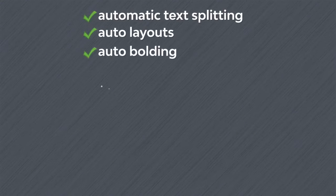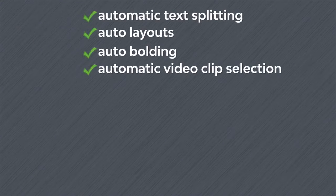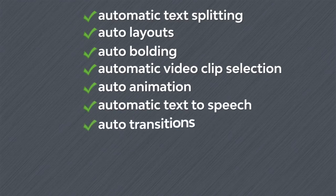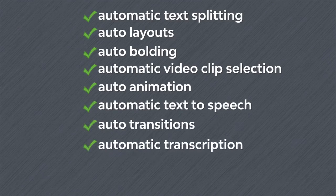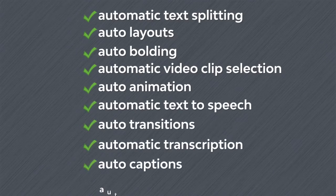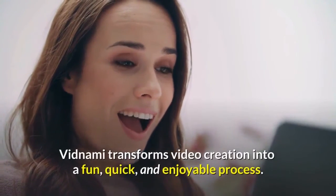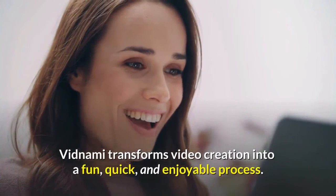With automatic text-splitting, auto-layouts, auto-bolding, automatic video clip selection, auto-animation, automatic text-to-speech, auto-transitions, automatic transcription, auto-captions, and automatic music selection, Vidnami transforms video creation into a fun, quick, and enjoyable process.